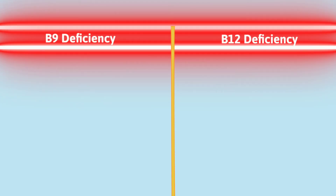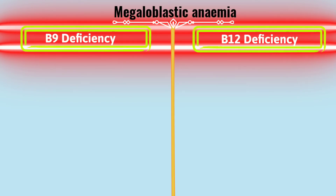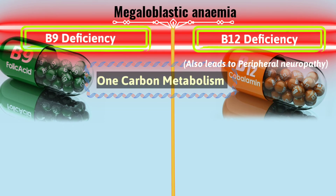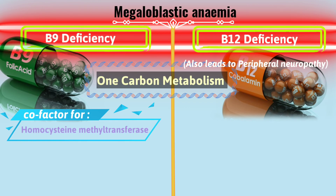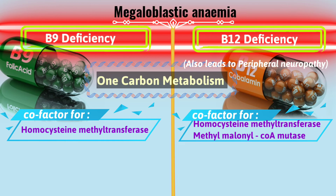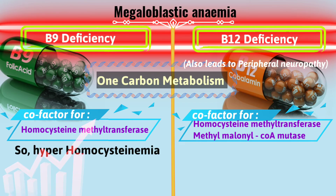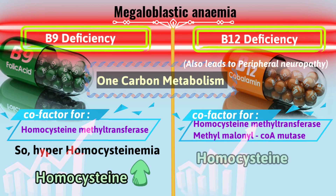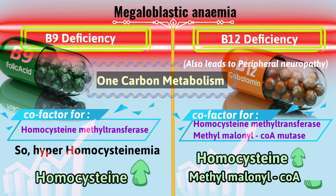B9 and B12 both cause megaloblastic anemia, but let's understand the difference. Both participate in one-carbon metabolism. B9 is a cofactor for only one enzyme — homocysteine methyltransferase. But B12 is a cofactor for two: homocysteine methyltransferase and also methylmalonyl-CoA mutase. So in megaloblastic anemia due to B9 deficiency, you'll only see hyperhomocysteinemia — only homocysteine levels would have increased. But in B12 deficiency, not only homocysteine but also methylmalonyl-CoA levels would be elevated. This is how you can differentiate the two.